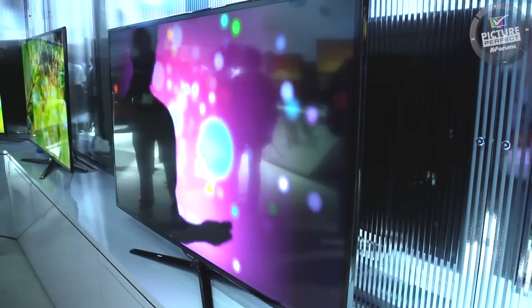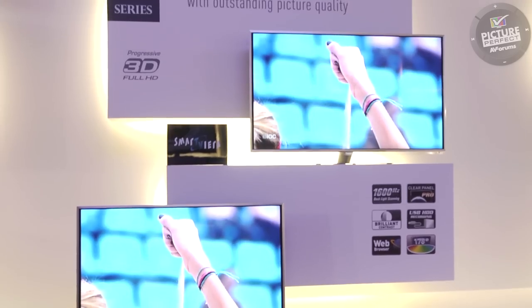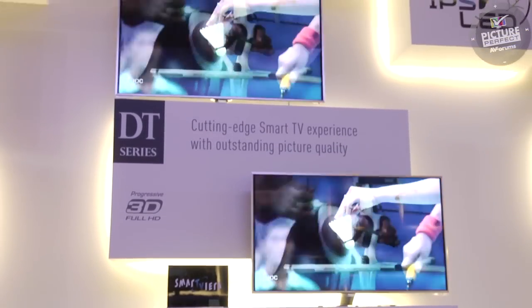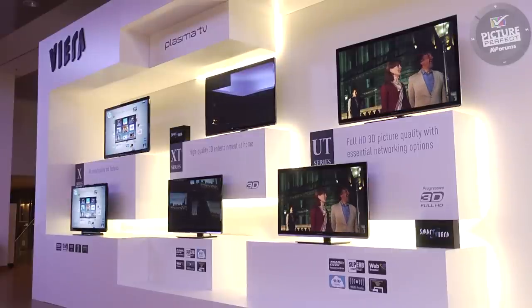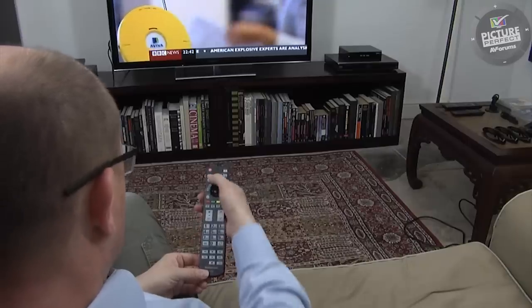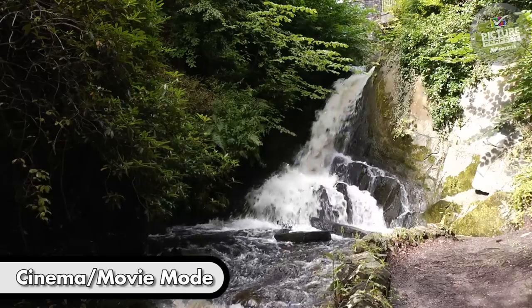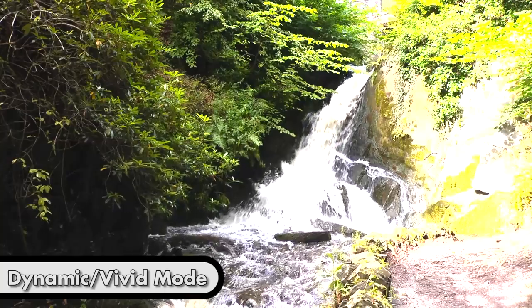Manufacturers set up their TVs so that when taken out of the box they are bright and colourful. This is to take advantage of the fact that the human eye is always drawn to the brightest and most colourful image in a room. This is fine for a shop but not necessarily ideal for your home. Everyone likes a bright picture, but if the TV is too bright you could well be losing some detail.